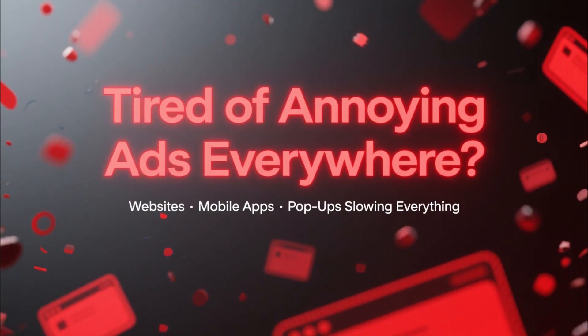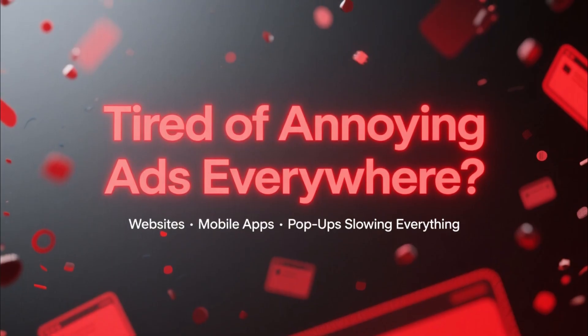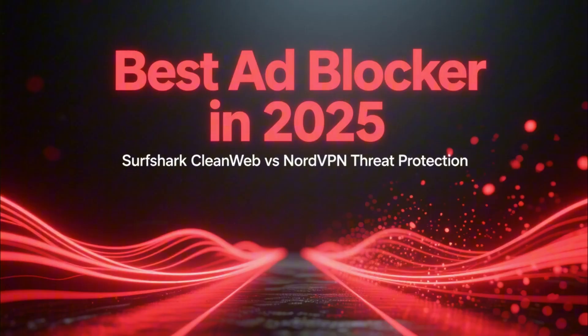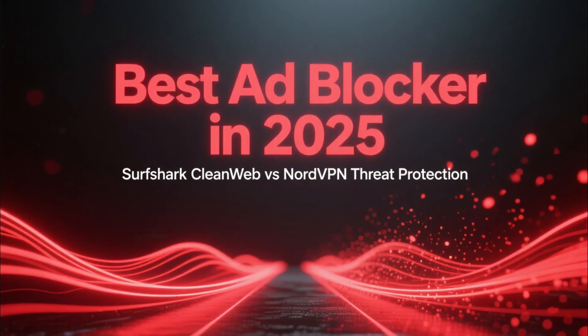If you're tired of ads slowing down every website or showing up in random mobile apps, this video is for you. Today we're looking at the best ad blocker, and two tools clearly stand out: Surfshark CleanWeb and NordVPN Threat Protection.